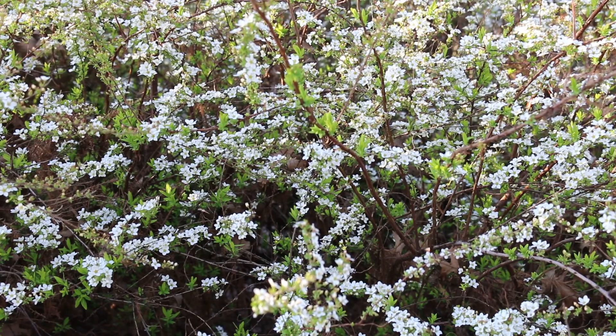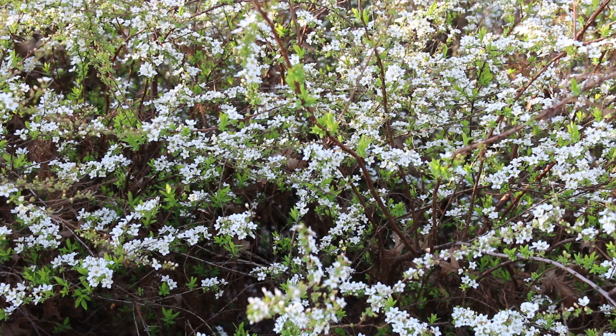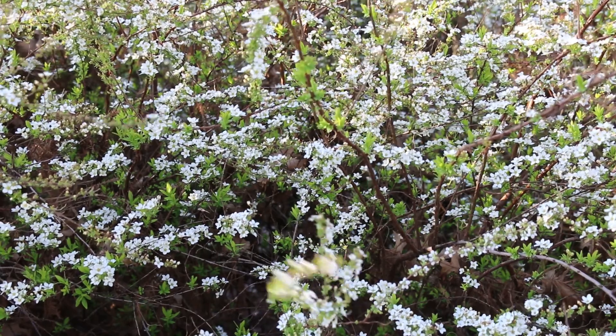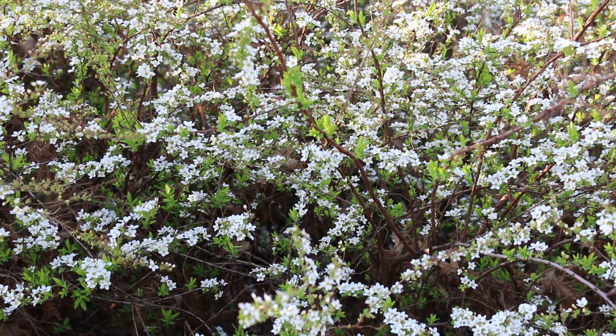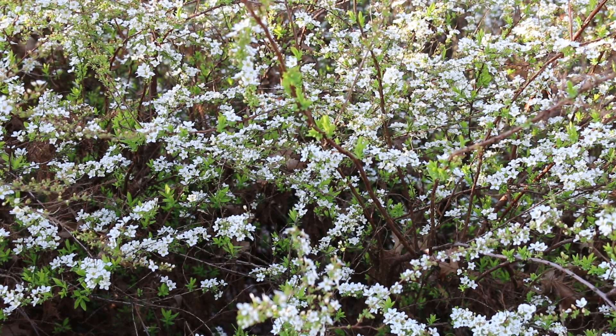This is a deciduous shrub in the Rosaceae family, hardy from zones four through eight. Gets between three and five foot high, spreading out three to five foot wide. Bloom time for us is mid-March — if you're in a little bit colder region of the country, you could probably expect late April. Loves full sun. You can see these little white blooms right here looking really good. It's got an arching habit to it.